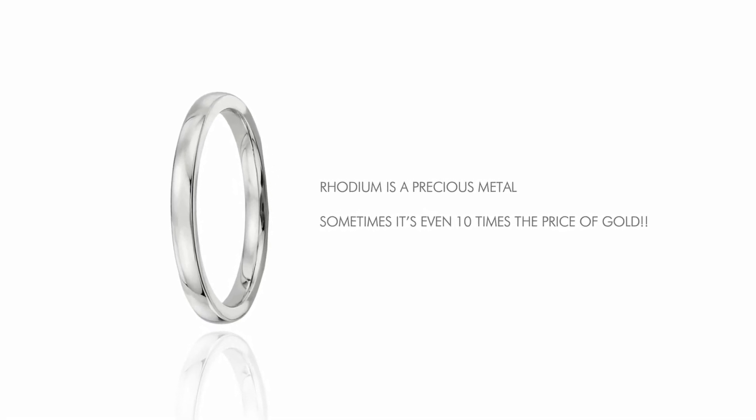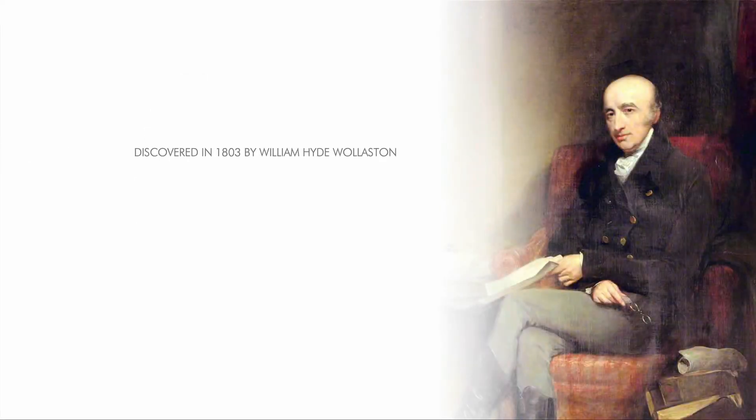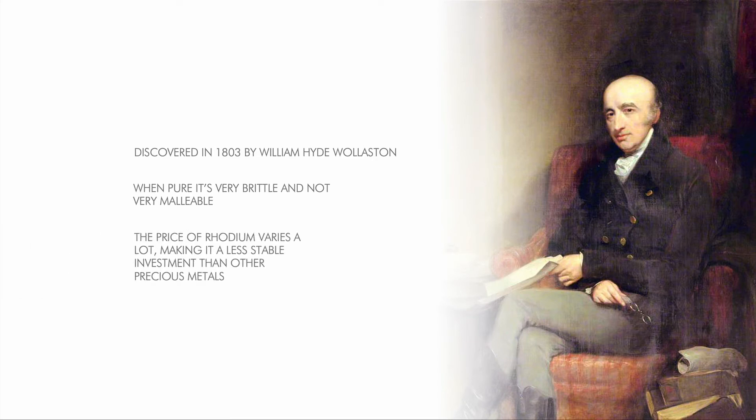Rhodium is a precious metal like silver, gold, and platinum, just a lot more expensive — sometimes even 10 times the price of gold. It's one of the rarest and most expensive metals in the world, with a beautiful silvery shine. Discovered in 1803 by William Hyde Wollaston, it's found as a byproduct of other metals like platinum. White gold is plated with a thin rhodium layer to improve its appearance, while sterling silver is rhodium plated for tarnish resistance. It's not used for solid jewelry because when pure, it's very brittle and not very malleable. The price of rhodium varies a lot, making it a less stable investment than other precious metals.